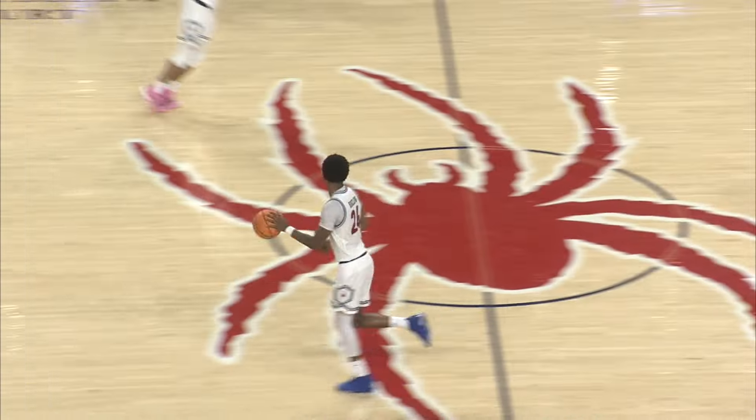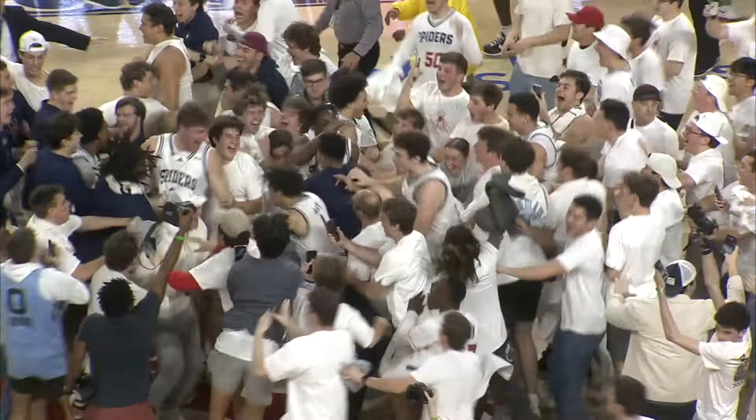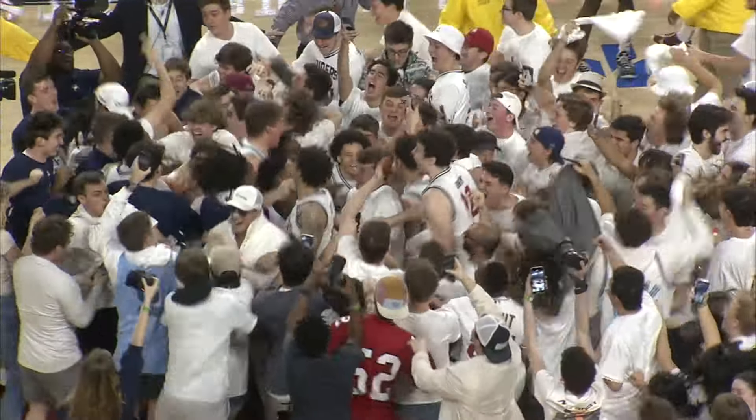The deep three-pointer off the glass. Isaiah Bigelow with the rebound. The buzzer sounds. The Spiders students swarm the court. Richmond defeat 16th-ranked Dayton, 69-64!